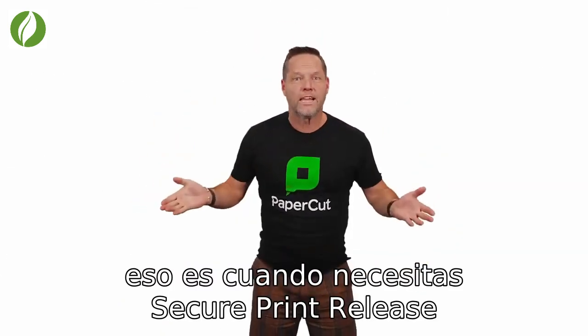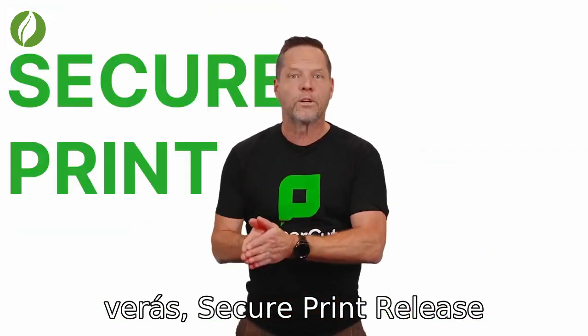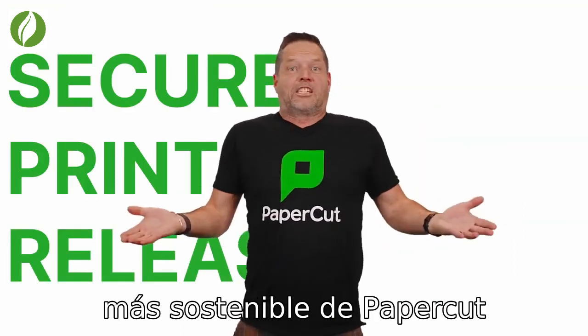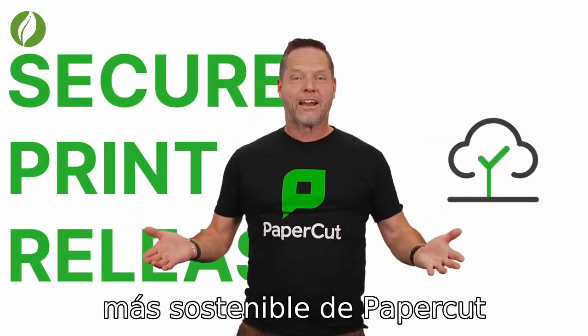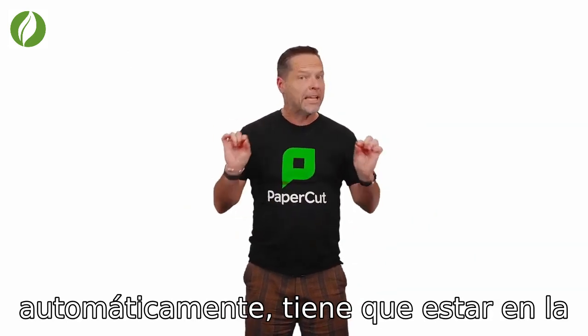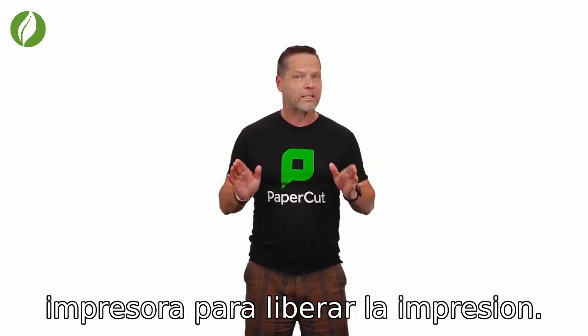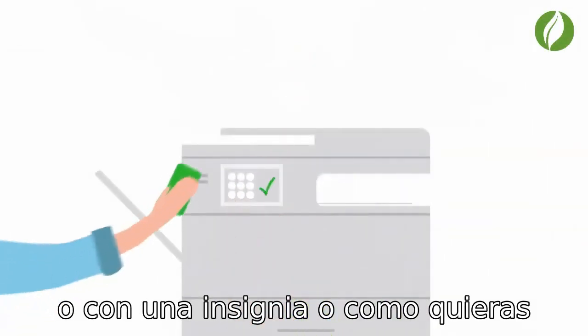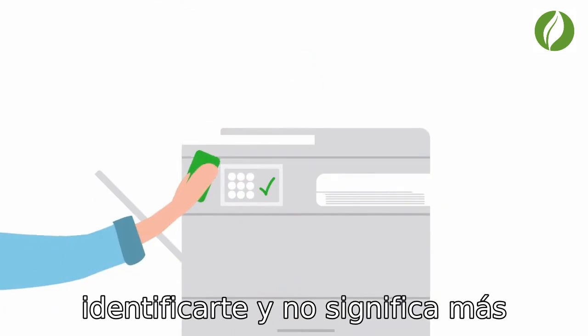That's when you need secure print release. Secure print release is hands down the securest, safest, sustainablest feature in PaperCut. It stops documents from printing automatically. You need to be at the printer to release the print job, either with a code, or with a badge, or however you want to identify yourself.